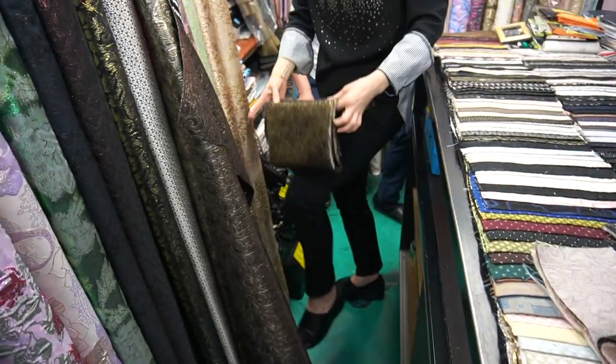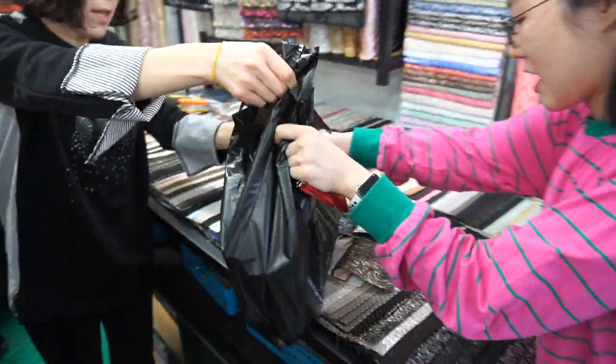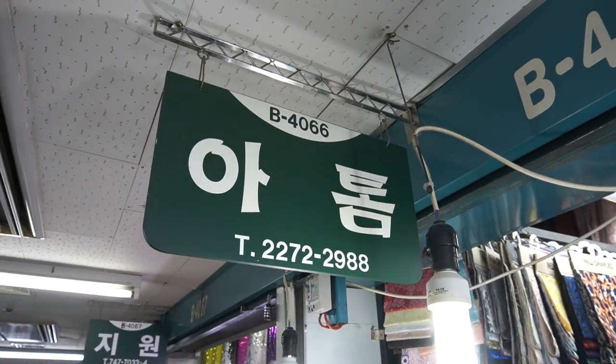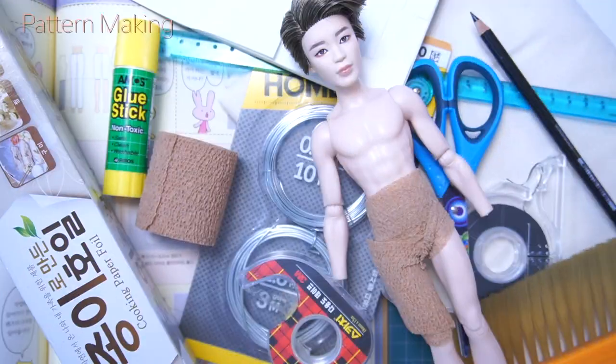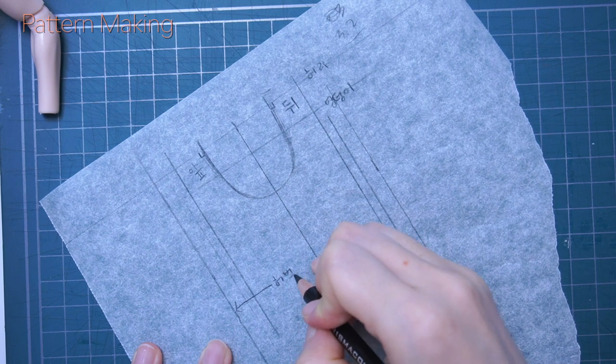And I got some other stuff that is to be used for Jimin's costume. There were so many things that I wanted to buy, but I managed to stick to my shopping list. Now that I have all the materials needed, I began to make Jimin's clothes.